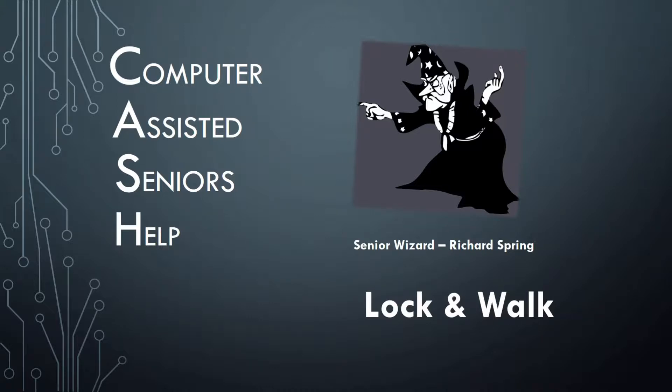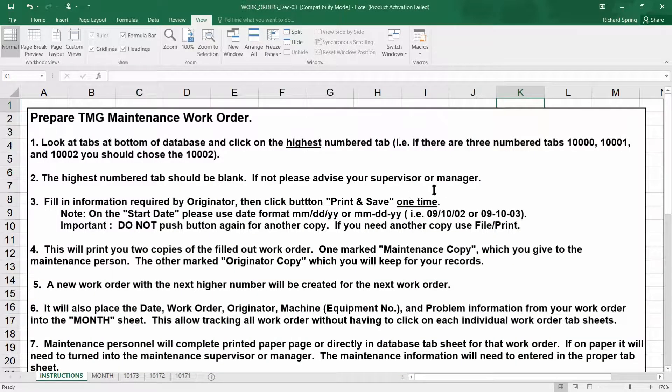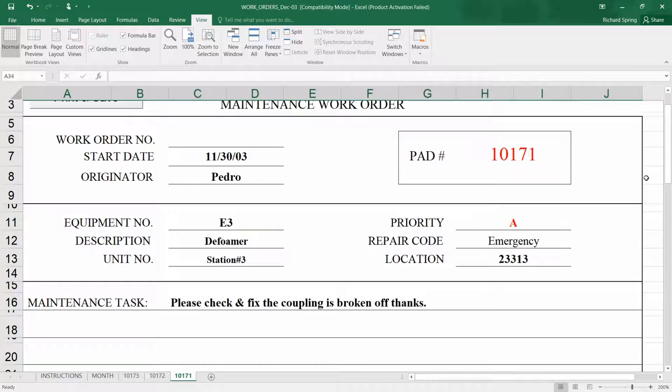When I was in the working world, I created a number of very complex Excel files. Here's an example of one — it's a maintenance work order for tracking maintenance work orders in a production area. It came with complete instructions on how to use it and was very helpful.